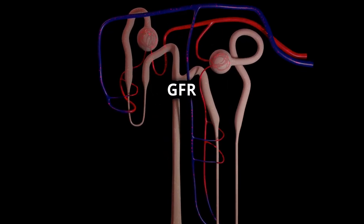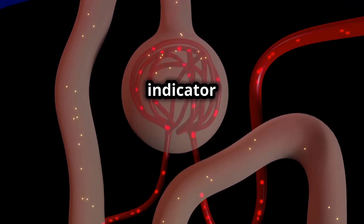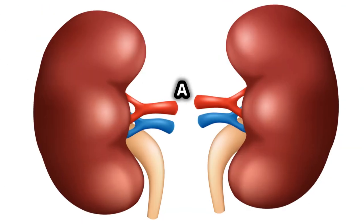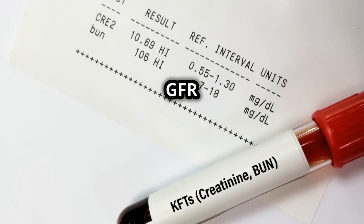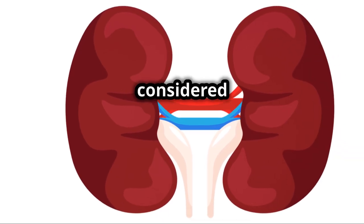Why is GFR so important? Well, it's a primary indicator of kidney health. It tells us how effectively the kidneys are filtering waste from the blood. A normal GFR varies depending on factors like age and body size, but generally, a GFR of 90 mL/min or higher is considered healthy.